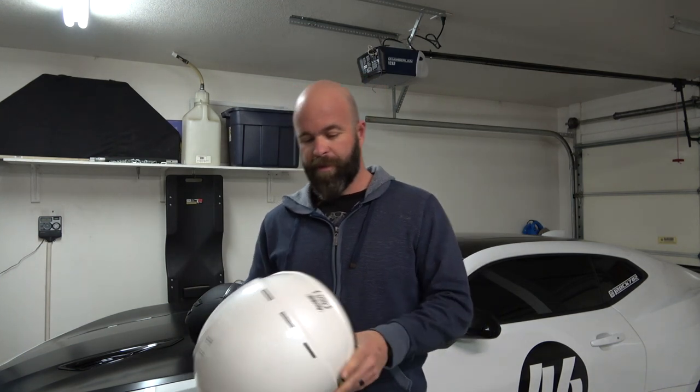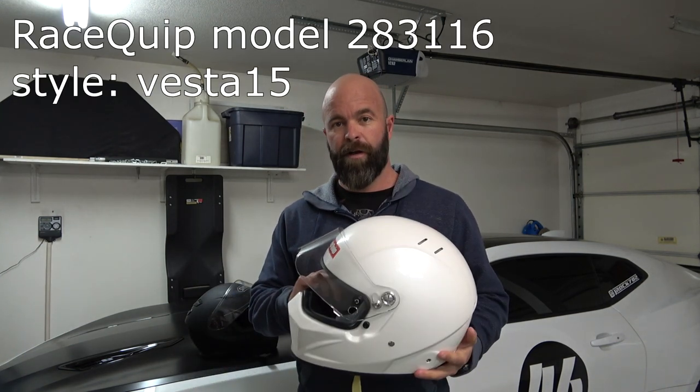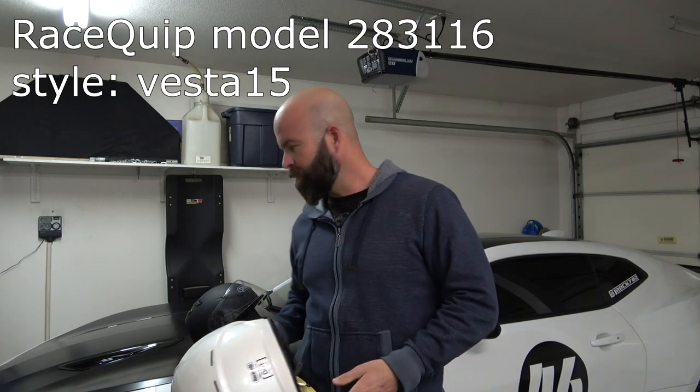Now keep in mind there are cheaper helmets out there. I've seen some online on Amazon for as low as $169 for a Snell SA rated helmet — may not be the same quality as this particular Racequip, but this one is actually the SA 2015 rated.